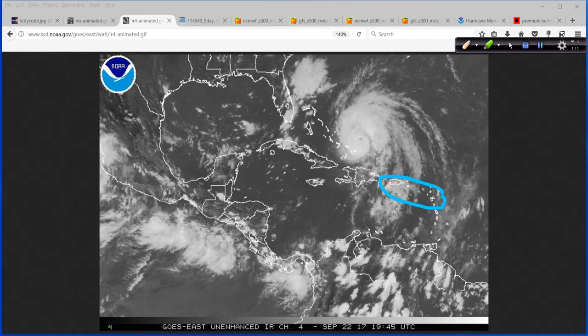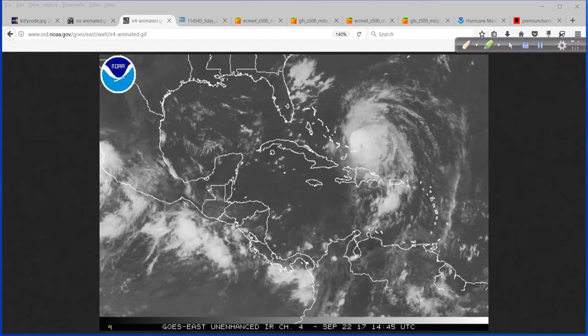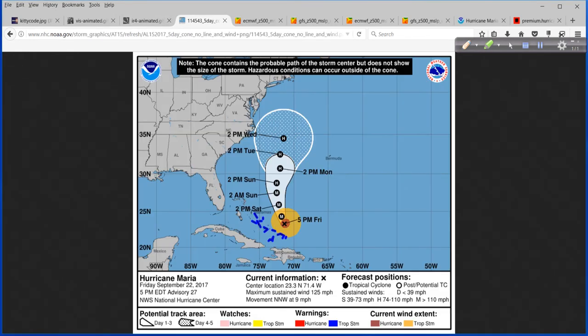And just the overall atmosphere is not quite as supportive, fortunately, as what we saw over the Caribbean, where it was a lethal, unbelievable Category 5 — the second one, of course, following Irma just several days prior. So here's the 5 o'clock advisory package forecast track for Maria.